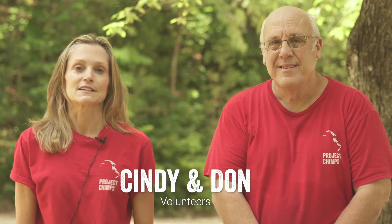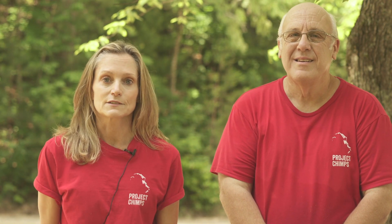Hi, my name is Cindy Wheeler and this is Don Keeblee, and we're volunteers here at Project Chimps. We're going to demonstrate to you today how chimps play.